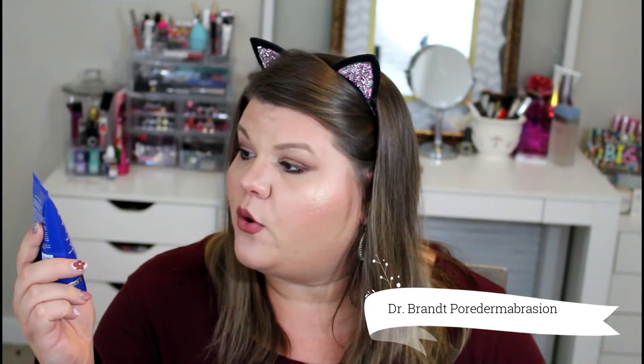This Becca highlighter retails for $38. The box was only $21, and I got a $38 highlighter. And this next product is amazing — this is Dr. Brandt Pore Dermabrasion, and this stuff retails for $58.